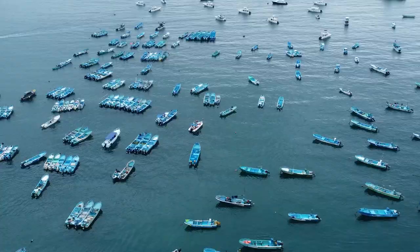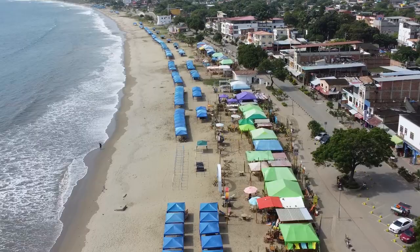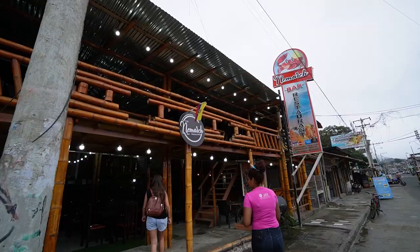Good morning and welcome to the coast of Ecuador. We're in a small town called Puerto López — it's like a fishing village slash vacation hotspot for many of the locals in Ecuador. Today it's a little bit overcast so instead of hitting the beach like we have been for the past few days, we're gonna head out and grab some local breakfast.